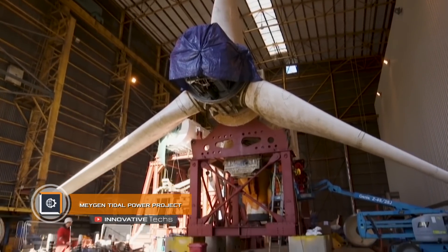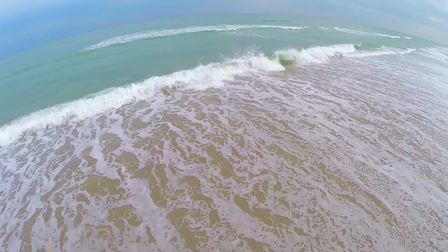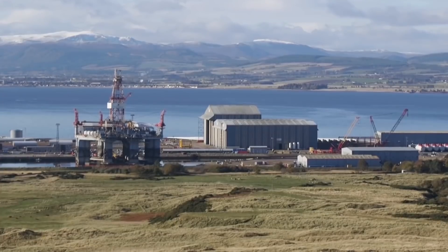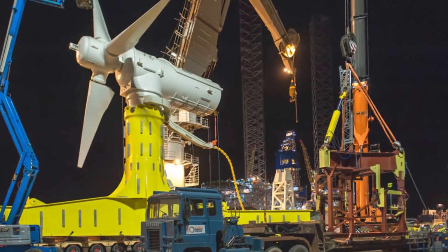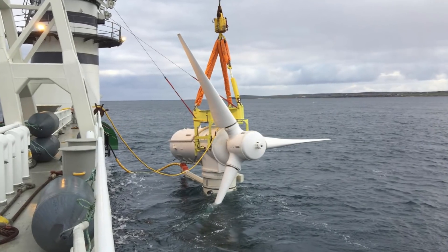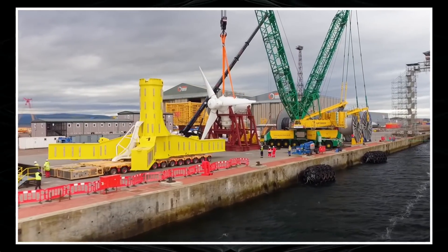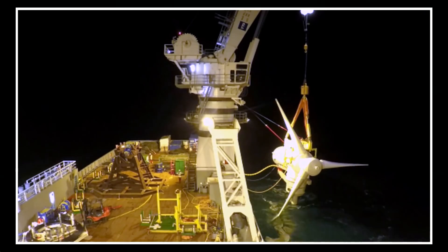MayGen Tidal Power Project. Generating electric power from the energy of tides is far more difficult than from wind. However, it never stopped the company MayGen Tidal from constructing a mighty power station with a capacity of 398 megawatts on the shelf between the northern coast of Scotland and the small island of Stroma. Being only 11,154 feet wide, the site has water energy enough to generate 86 megawatts of electric power.